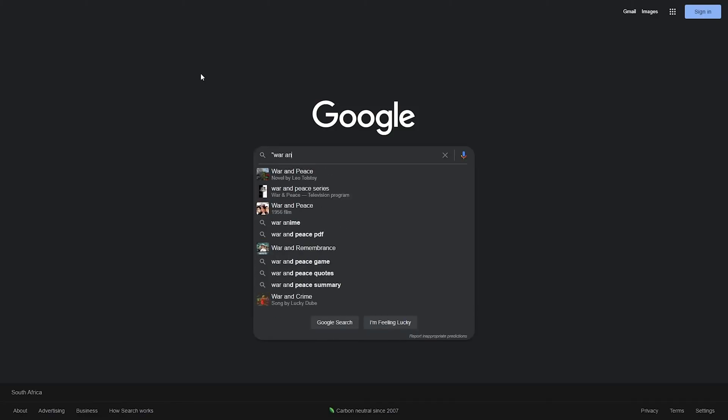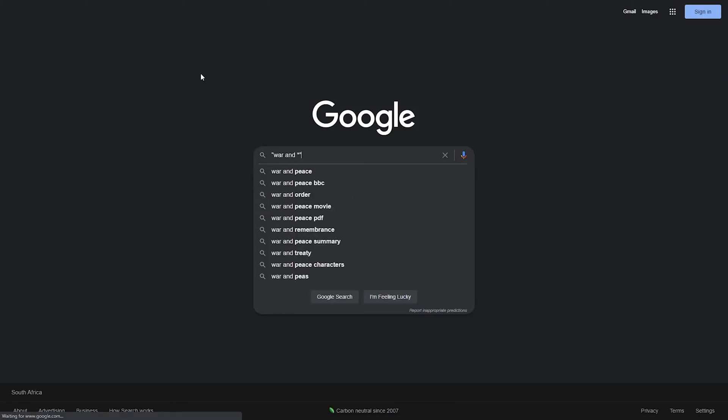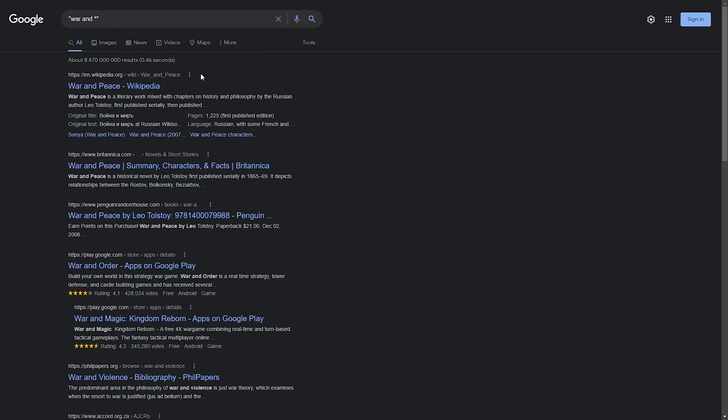Another great trick is to use the asterisk in quoted text for variable words. If there's a word in your quoted search phrase that could have multiple possible answers, or you don't know what it should be, you can use an asterisk as a placeholder. This is known as a wildcard operator, like the joker in a card game that can stand in for any other card to complete a set. For example, if you only remember part of a book title, you could Google "war and *" and get back "War and Peace." Google has a 32-word limit, which can sometimes be a problem when finding an exact match for a long string. This is also a good trick because Google does not count wildcards towards this limit, so you can replace common words such as "and" and "the" to pack more words into your search query.